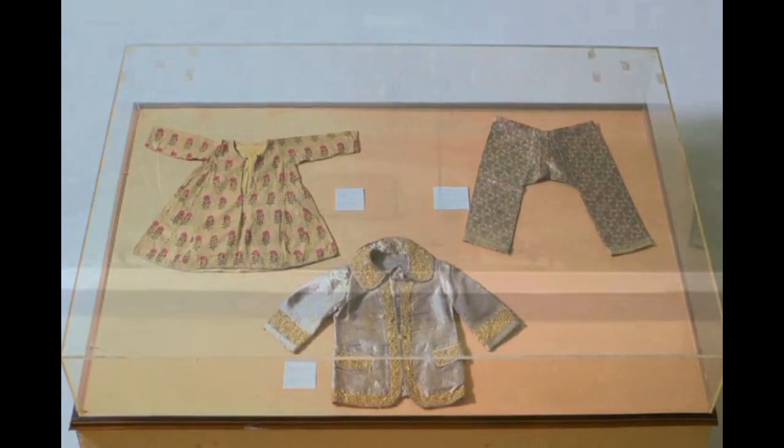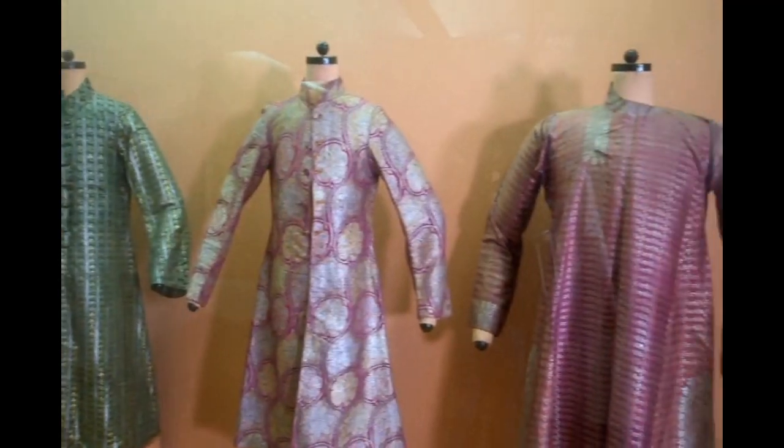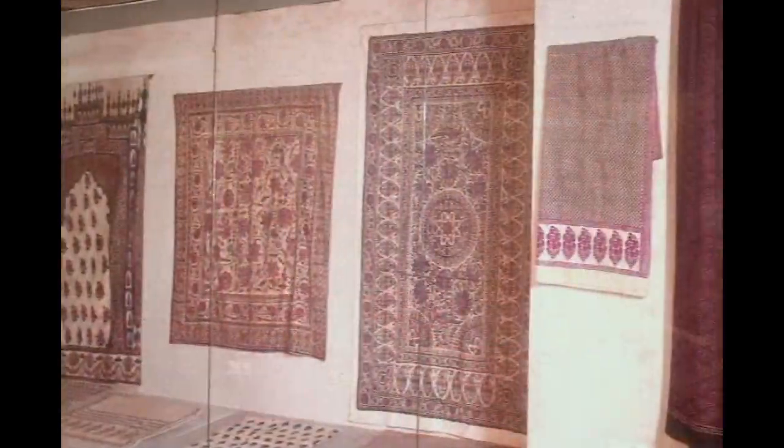The textile gallery is one of the most beautiful segments on the second floor. It exhibits a fabulous collection of Indian woven, printed, dyed and embroidered textiles.